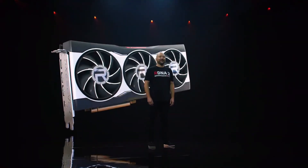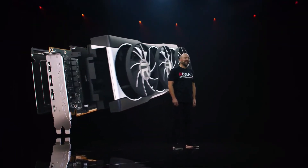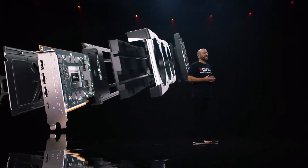Hello to all of the gamers tuning in and welcome to our Radeon RX 6000 series product reveal. As a hardcore League of Legends and Borderlands 3 player, and having played these games on our RX 6000 series over the past few weeks, I'm so excited and proud to be here with you today.